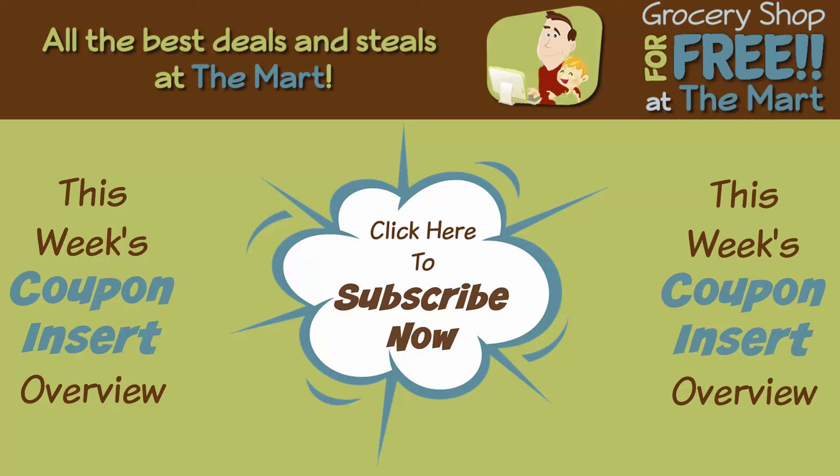That's it — those are all the coupons for the week of February 28th. Thank you so much for watching. Please remember to subscribe to the YouTube channel so you never miss a video. Talk to you guys next week — y'all have a good one, bye-bye.